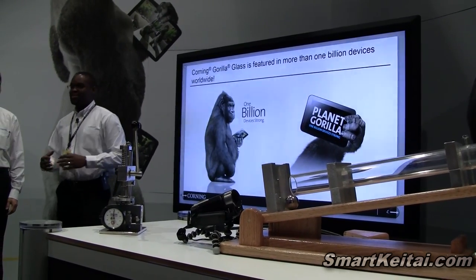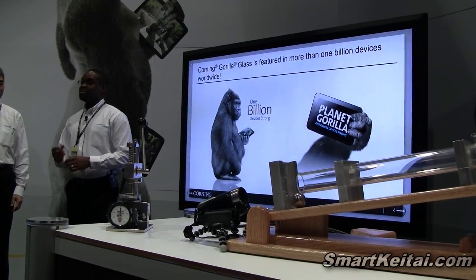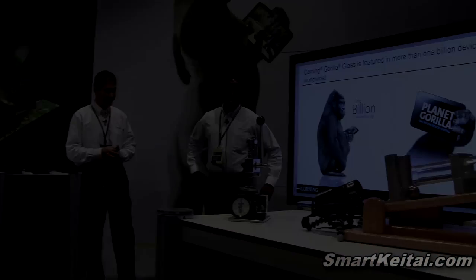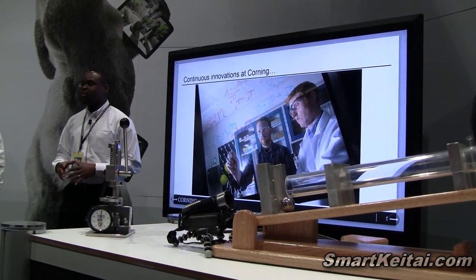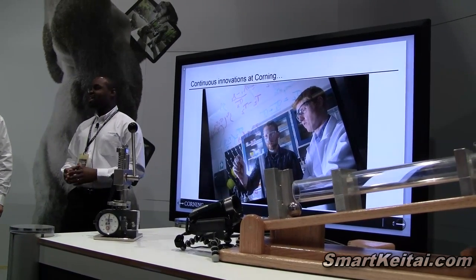So in the last few years, Gorilla Glass has been on 33 different brands, 975 million devices, and over 1 billion devices sold and being used in the market today. That leads us to — Corning always wants to continue to innovate and create the latest and greatest cover glass. And that's what we're going to introduce you to today: Gorilla Glass 3.